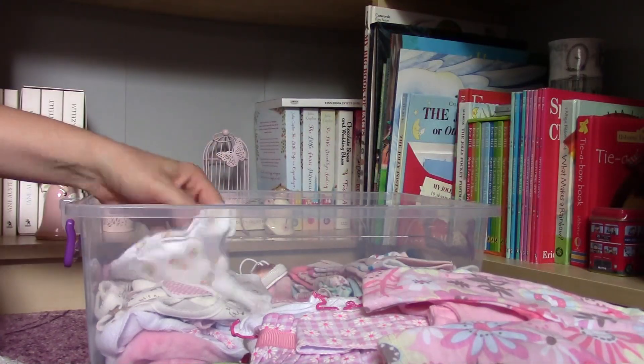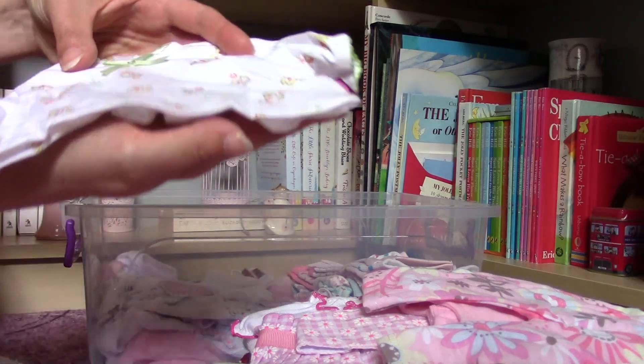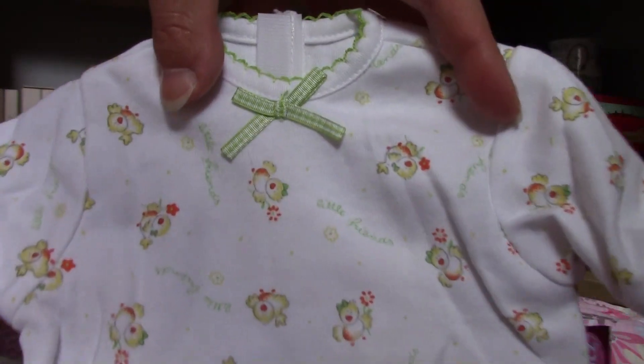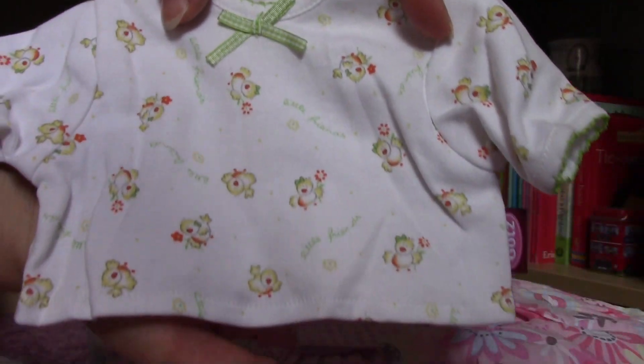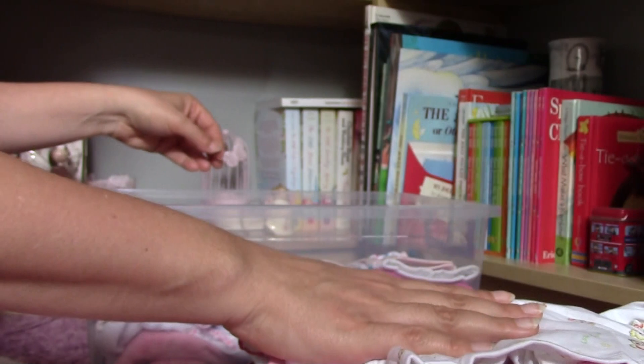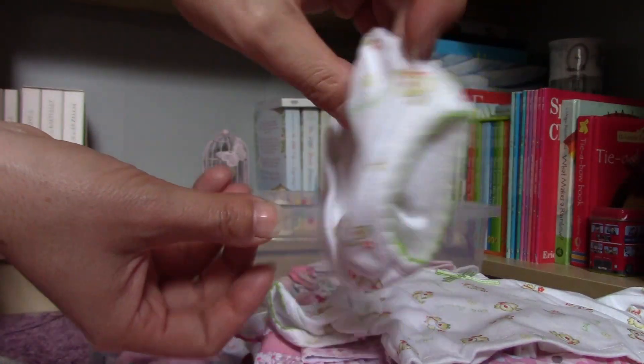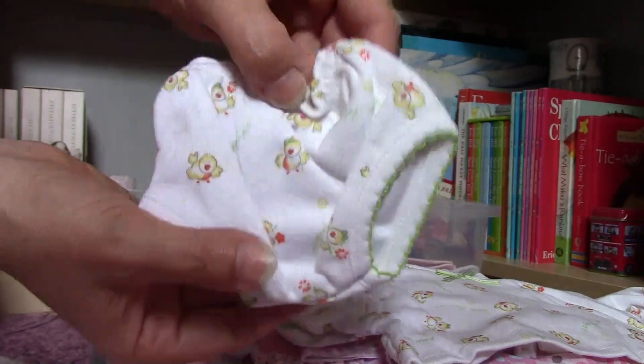And this is a very old one, also a vintage product, and I think it's really cute. Look at all these chickens - very cute. And here is the Götz tag, and it is coming with these little panties.